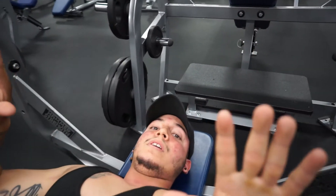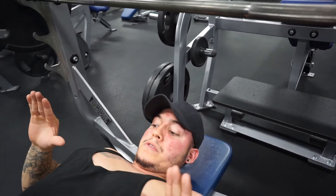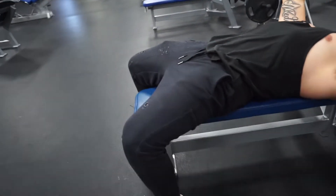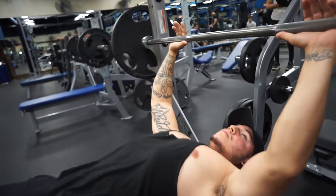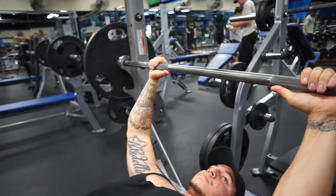When you bring the bar down, you want to bring it to about nipple level. Key points: feet on the ground — not on the bench — feet flat on the ground, a nice little arch. Pin your traps into the mat to keep your shoulders safe.